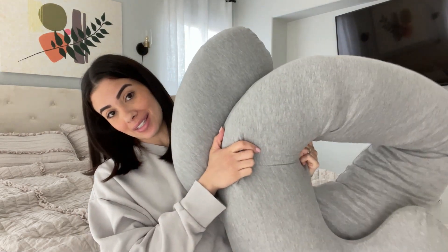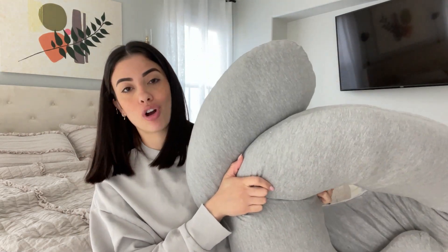Hey guys, this is the Review Family, and today I'm going to make a quick video talking about this pregnancy pillow from Farm Doc. My husband told me so many times to make a review about this pregnancy pillow, but I never really had the time. Now, 12 months later after having my baby, I finally decided to make a video.